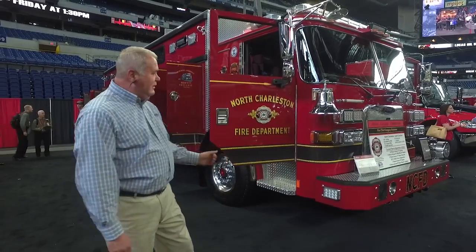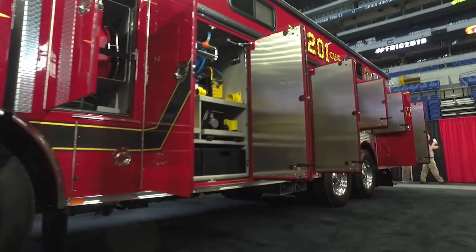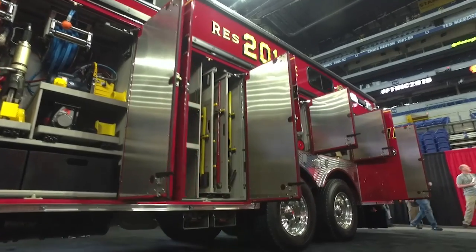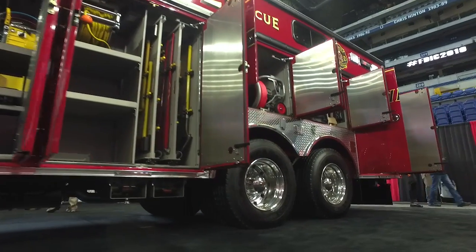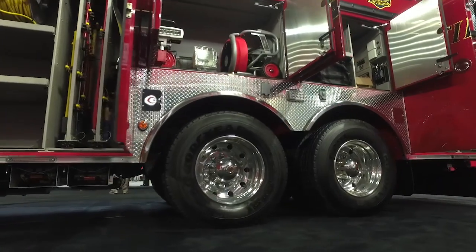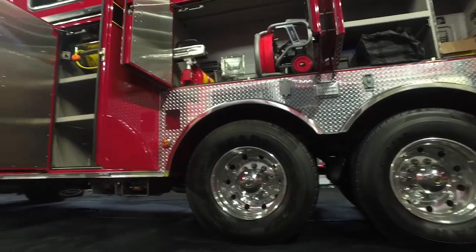We're going to do a quick walk around. This is an Arrow XC cabin chassis. It's a two-door HDR stainless steel body. It does have a Cummins X15 engine and an Allison 4000 transmission. This is a duplicate truck of the one they currently have in service, with a few adjustments made.